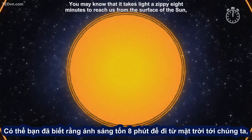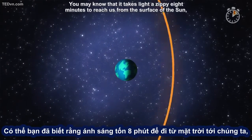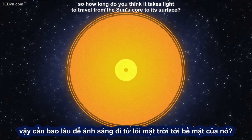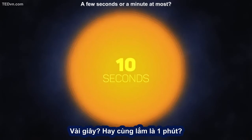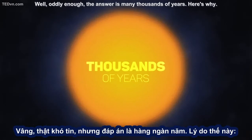You may know that it takes light a zippy eight minutes to reach us from the surface of the Sun. So how long do you think it takes light to travel from the Sun's core to its surface? A few seconds? Or a minute at most? Well, oddly enough, the answer is many thousands of years.